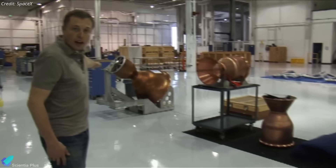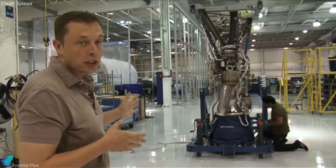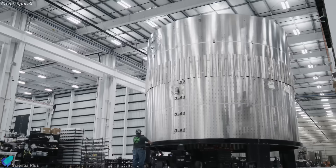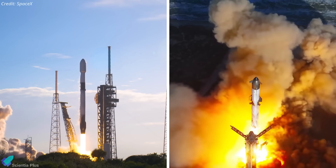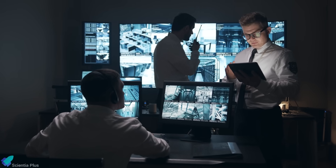SpaceX's Hawthorne headquarters houses engineering documentation for Falcon 9, Merlin engines, Crew Dragon systems, and much of the design data for Starship and Raptor, even though Starship hardware is built and tested primarily at Starbase. This means the photographed material could have included sensitive technical data from any of these programs. Such conduct constitutes a direct violation of ITAR, the U.S. regulations governing the handling and export of sensitive aerospace and defense-related technical data. Surveillance systems reportedly detected the breach quickly.